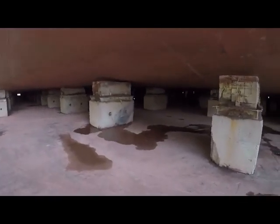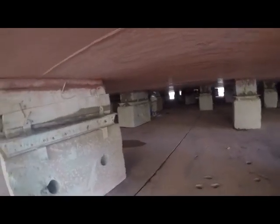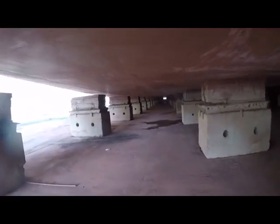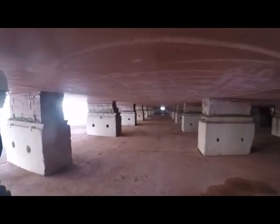We are walking under the ship. These are the blocks on which the ship is laid. This is the person standing under the flat bottom, and we are walking under the ship. There are so many blocks. You can see the depth of the ship from here.